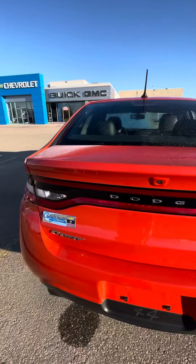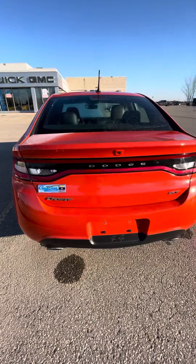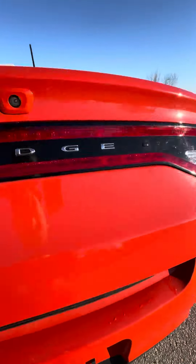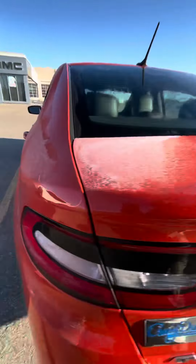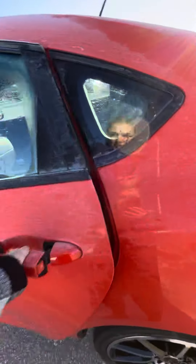It does come with a backup camera — I'll just go like that to show you. Nice big trunk here; you do have an inflator kit as the spare tire in the back, and of course you can fold down the seats.